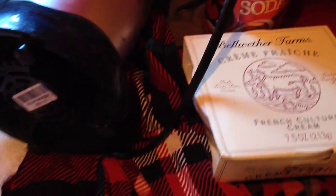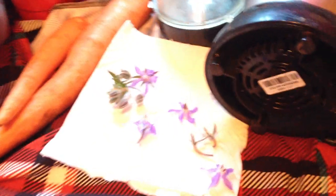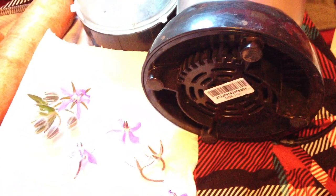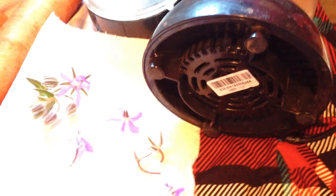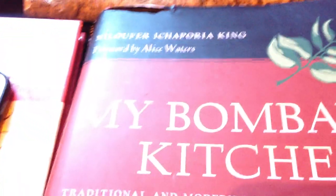You've got the borage flowers, the crème fraîche, and some carrots. With that you can make a soup. I'm going to show you the recipe for the soup, which is in this cookbook that somebody just gave me.